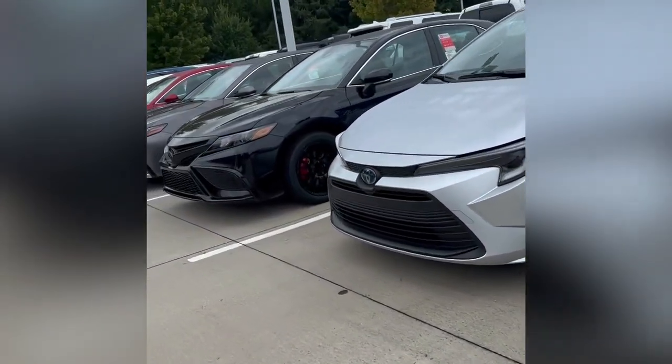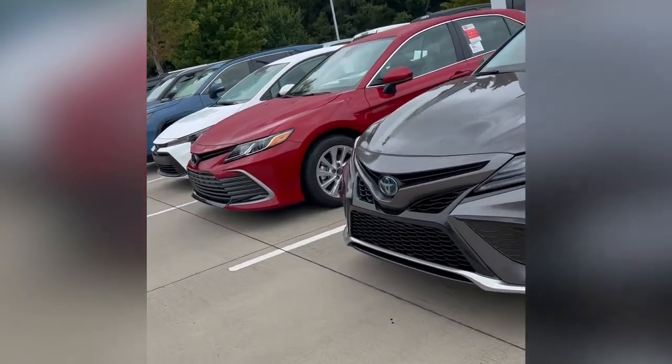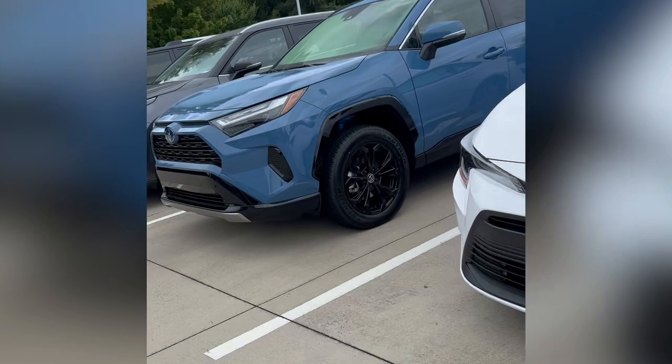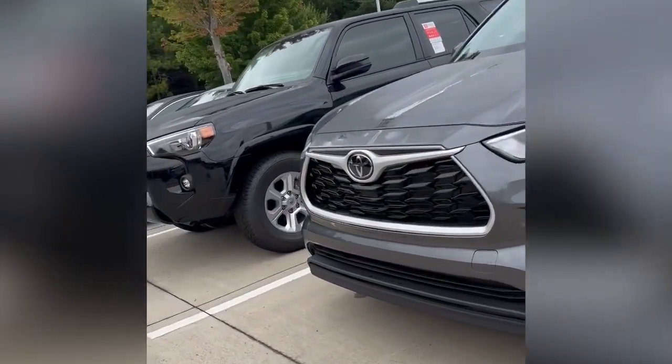We have LE Hybrid Corollas, LE Gas Corollas, we have LE Camrys, SE Camrys, XSE Camrys, we have Highlanders, we have Grand Highlanders, we have Tacomas, Tundras, 4Runners — ready today and they're available.